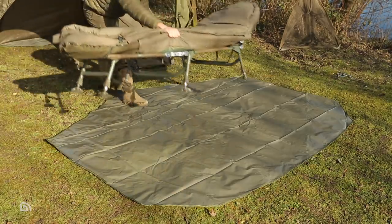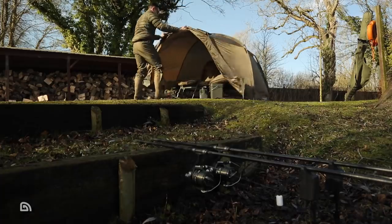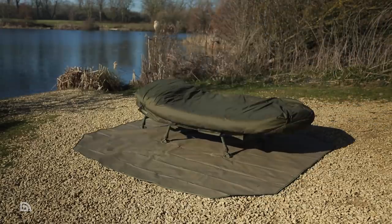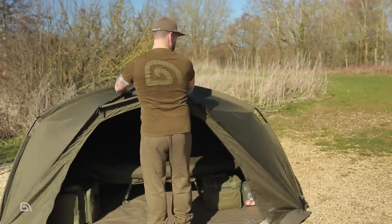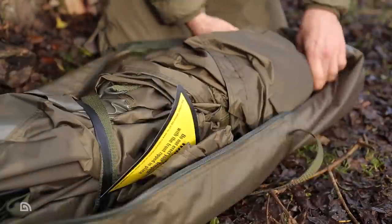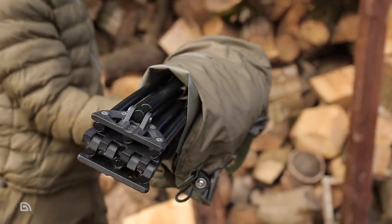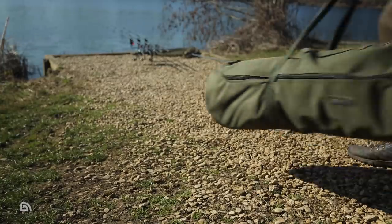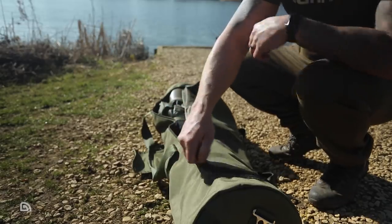The Tempest Brolly 100 and Tempest Advanced 100 Brolly offer the most compact footprint of the shelters in the range, making them ideal for fitting into smaller swims or tight spaces such as on rivers or canals. The pack-down size is compact too, coming in at a length of just 110cm with an approximate diameter of around 23cm — great if storage space at home or room in your vehicle is a factor.